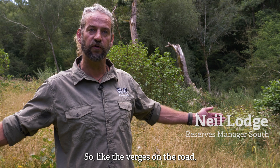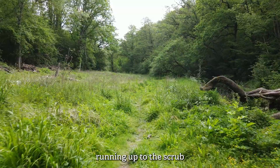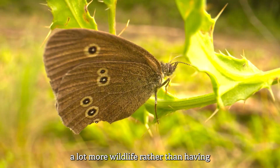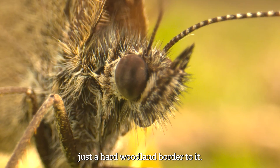A woodland ride is simply a pathway through a woodland but wider. Like a verge on the road, we have the same sort of principle — we've got the track down the middle, then a graded edge to the ride with flowering plants and grasses, running up to the scrub and then into the taller trees. This creates a soft transition into the woodland edge, which benefits a lot more wildlife than having a hard woodland border.